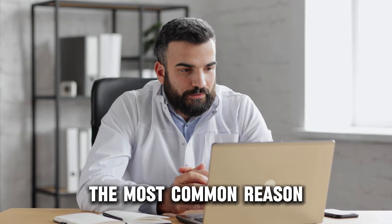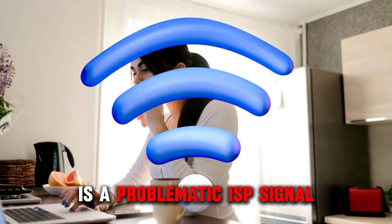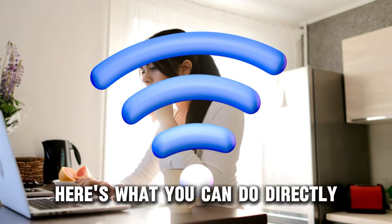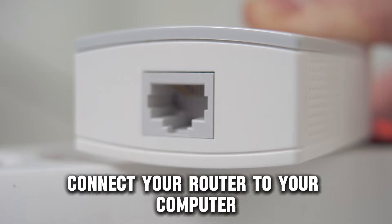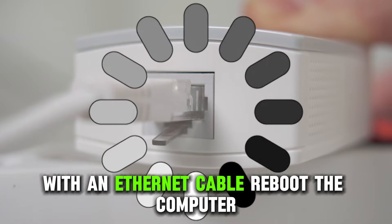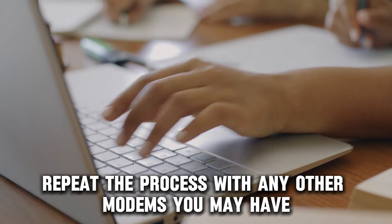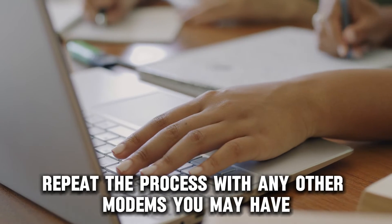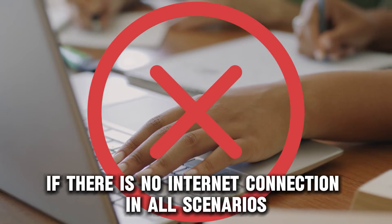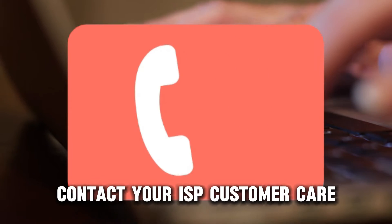The most common reason your Netgear router isn't connecting is a problematic ISP signal. Here's what you can do: directly connect your router to your computer with an Ethernet cable. Reboot the computer and check if there's an internet connection. Repeat the process with any other modems you may have. If there's no internet connection in all scenarios, contact your ISP customer care.